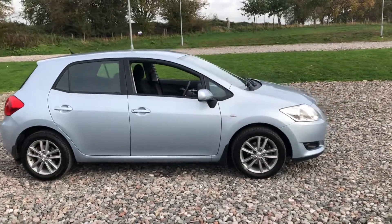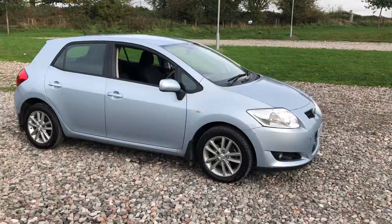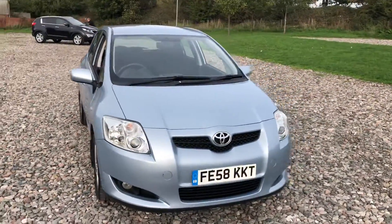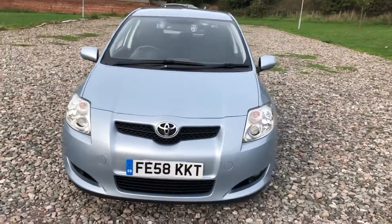Here we've got a Toyota Auris, it's a 58 plate, it's done 97,000 miles, it's a manual 1.6 petrol vehicle. This car comes with a long MOT and it's just had a new service as well, ready for you to jump in and drive away.